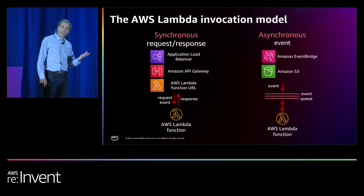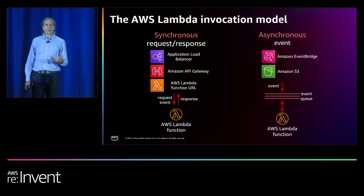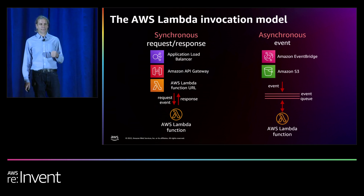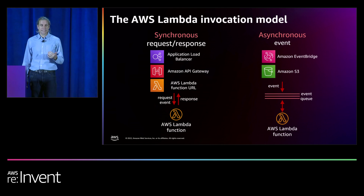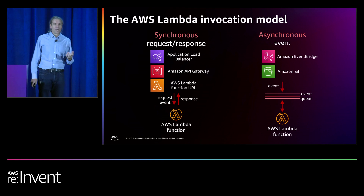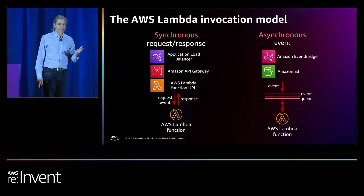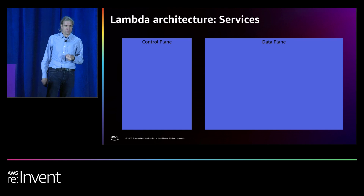Lambda has two types of invoke models. Synchronous, where the caller calls Lambda — either directly via the CLI or SDK, or with the newer function URLs, or through a service like API Gateway which is then mapped to a Lambda function. This sends the request to the Lambda function, does its processing, and waits for a response before returning it to the client. When you invoke a function asynchronously — via a client call, or maybe an S3 change notification, or a service like EventBridge sending an event when a rule is matched — you don't wait for a response from the function code. You hand off the events to Lambda, and Lambda just handles the rest. It places the event on an internal queue and returns a success response to the caller. A separate process then reads events from the internal queue and sends them to your function.